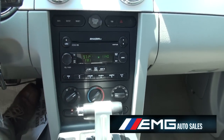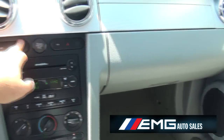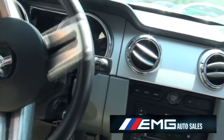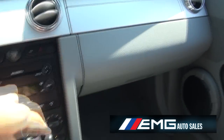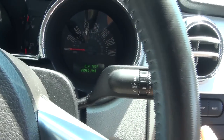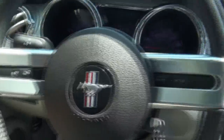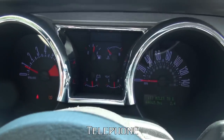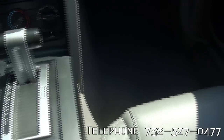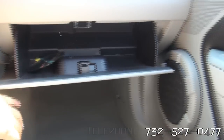Shaker 500 stereo system. Just move this seat up a little bit — there we go. Power outlet. Your trip computer is here. 68,000 miles. Gauges are in the middle.